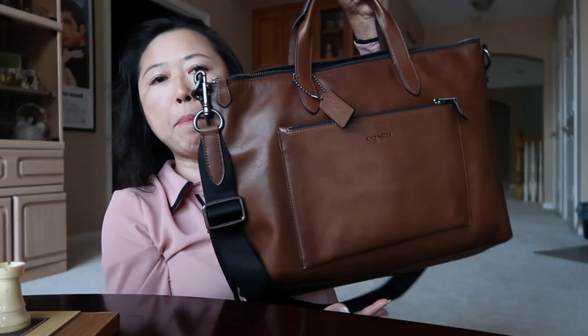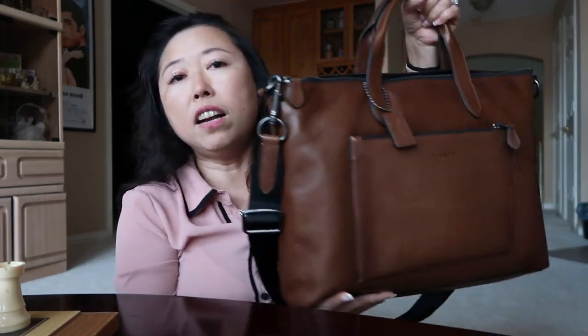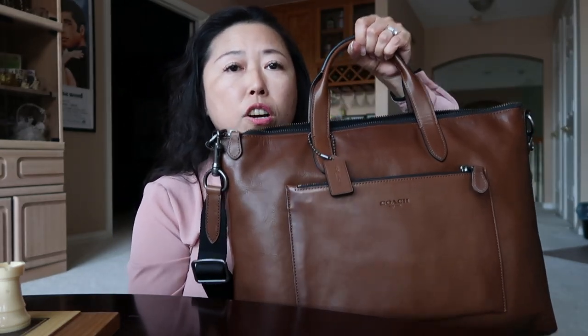The description says this new brief has a relaxed silhouette that distinguishes it from its more formal counterparts, crafted in sport calf leather and burnished with a vintage look. And yes, this really does have a vintage look. When I first saw this bag on the website, the color did not look like this at all.